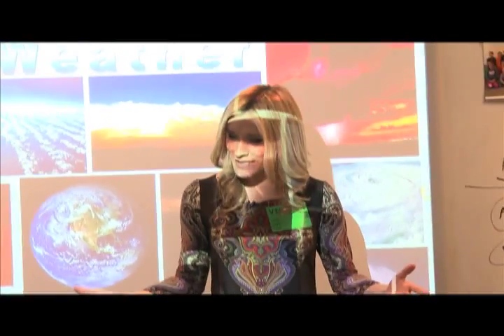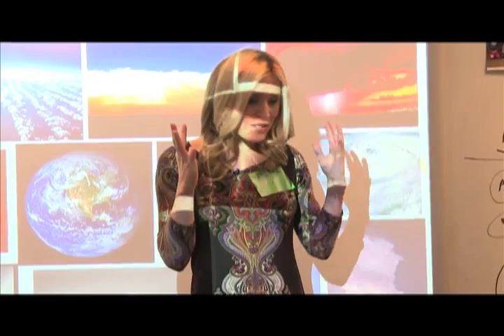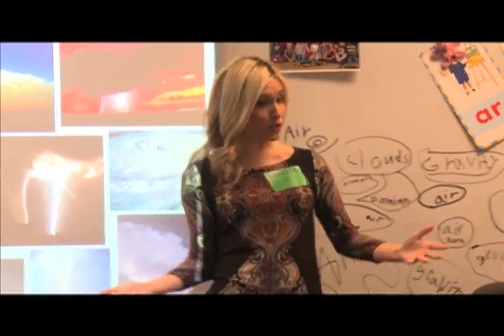Hi everyone, my name is Kristen and I'm a meteorologist. I'm a person that studies the weather, and weather is just such a cool thing to know about and to study because, believe it or not, weather affects everything we do.